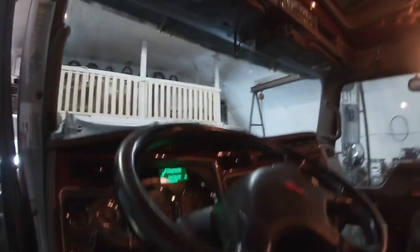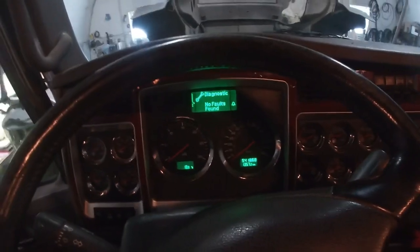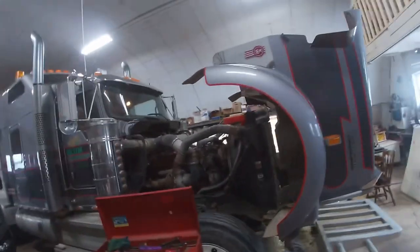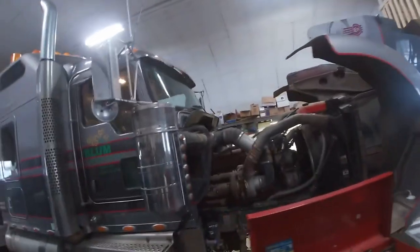It's a W900, and the cool thing about it — it's a 2009 with 541,000 kilometers on it, so it's a very unused truck for the age. And it's pre-emissions, so none of that BS. Just an awesome truck.